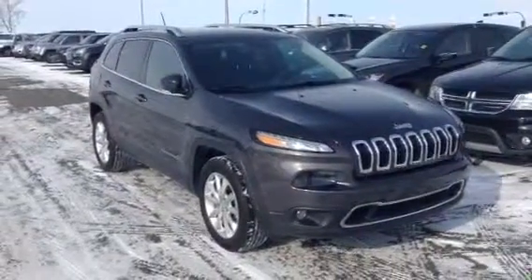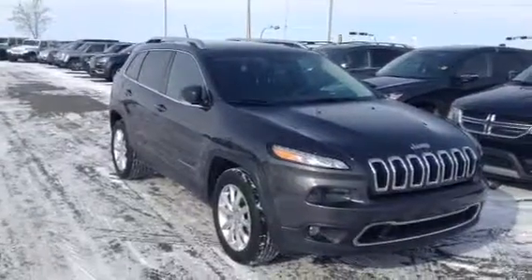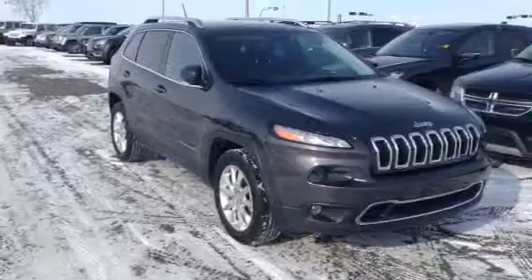Hey Kiram, Evan here from LA Mazda. I wanted to take a couple minutes and actually show you another one of their vehicles. I think this one's going to be a little better suited for you with some of the options that you're actually after.